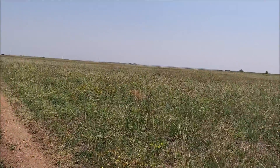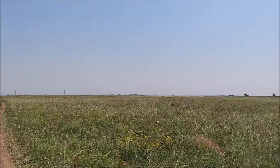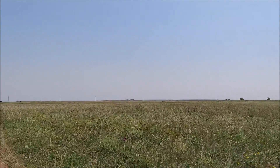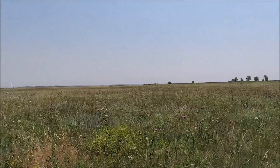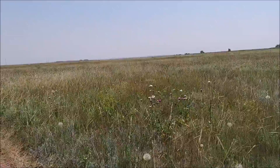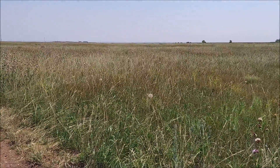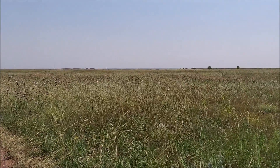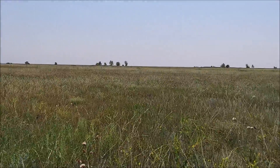I just totally heard a full-on authentic hawk scream. I don't know if you heard that one right at the beginning of this video. He's right out here somewhere. It's like... so cool sounding.